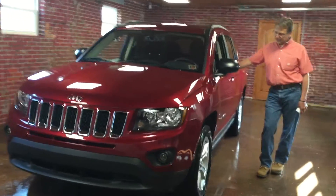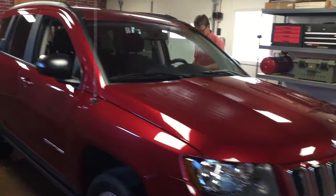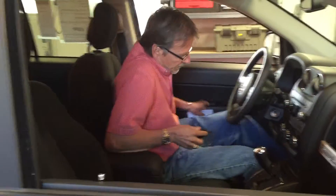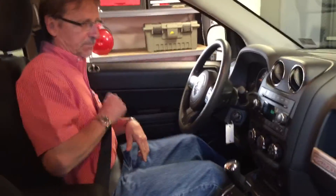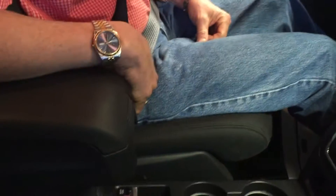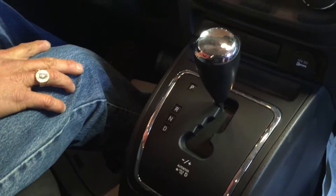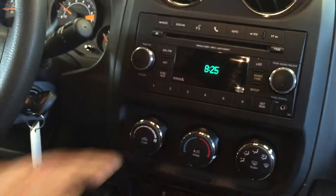Let's take a look at the inside here. Grab the keys and fire it up. It's got the lock here so you can actually lock it into four-wheel drive, which gives you a little bit more off-road capability. It's got the auto stick, and as I mentioned, it's a six-speed automatic with traction control. Nice, convenient controls.